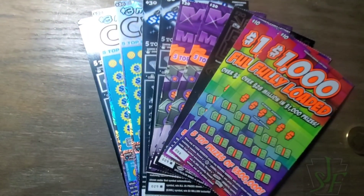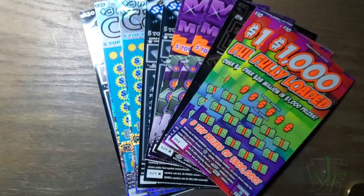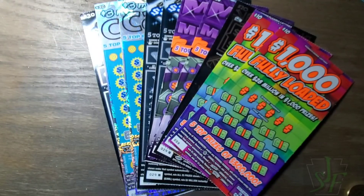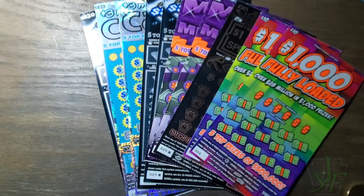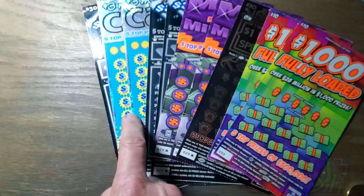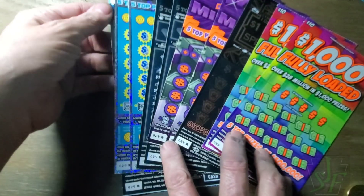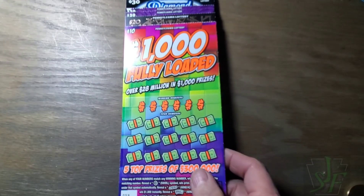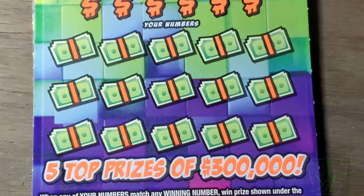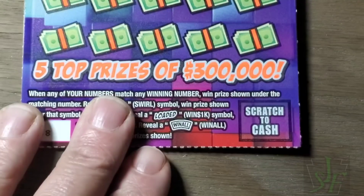Hey YouTube, Jack's back. We have a big $230 session — I couldn't figure out what I was doing there. End of the book tickets: we have 58 and 59 of the fully loaded, numbers 28 and 29 on the Maxes, 28 and 29 on the Dazzlers, 28 and 29 on the 3 Million Cash, and a number 29 white-line ticket on another Dazzler. We're gonna play all of these for you today — another one of those overpriced sessions, hopefully we find a way to get it into the profit zone.